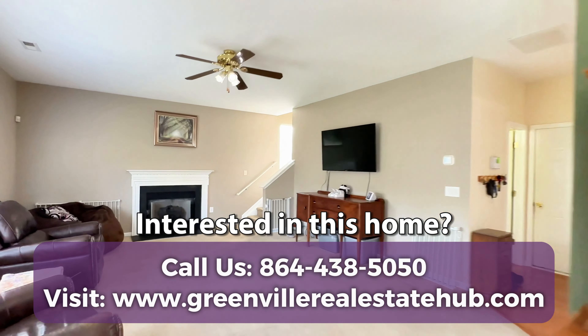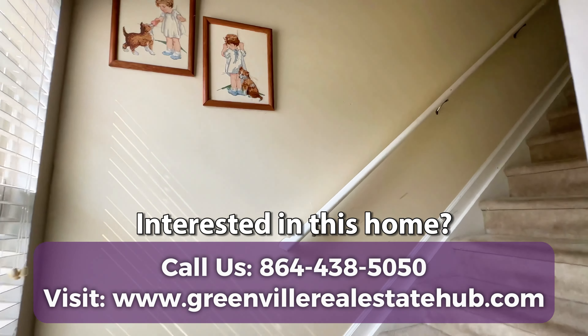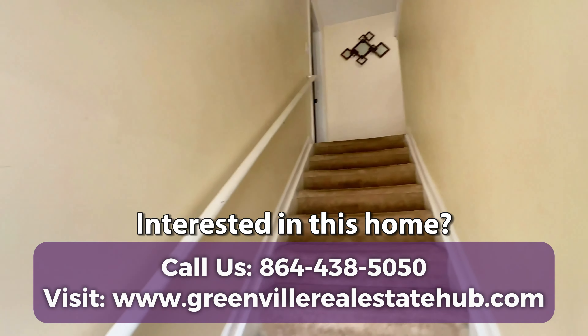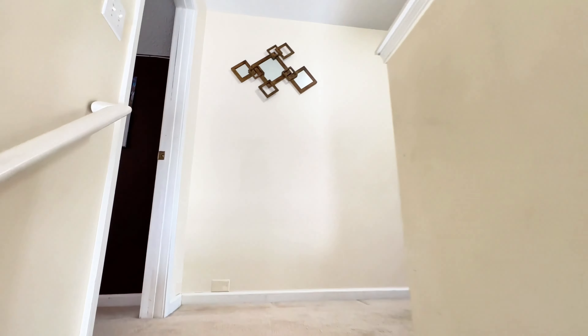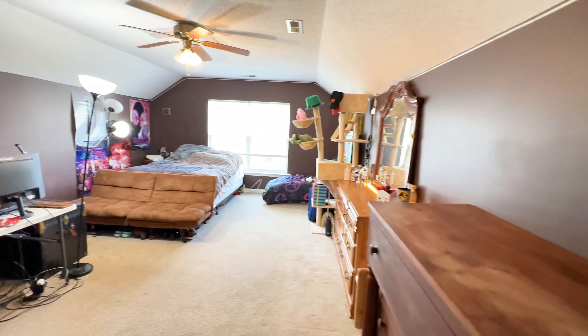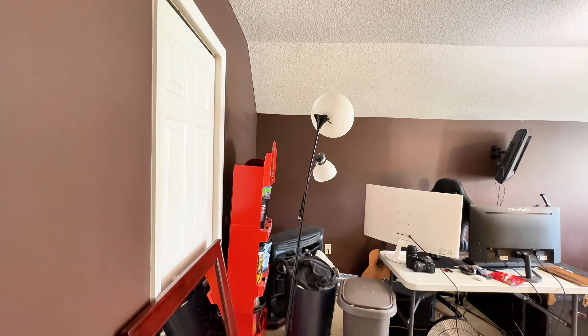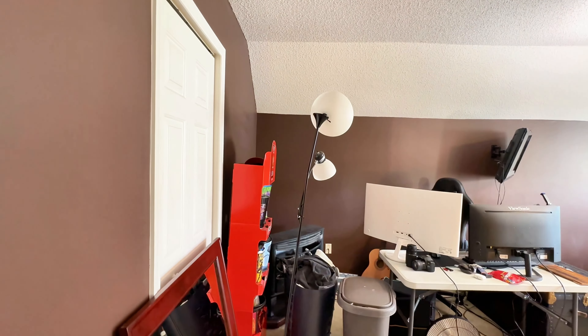All right, heading upstairs. Nice window here to let in some natural light in this stairway area. And right here to the left is the bonus room slash fifth bedroom — very large room. There is a closet right there. It does have a gas log fireplace in here as well.